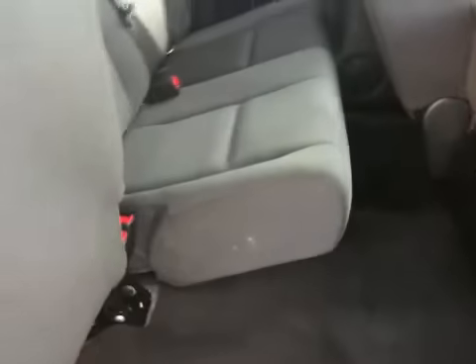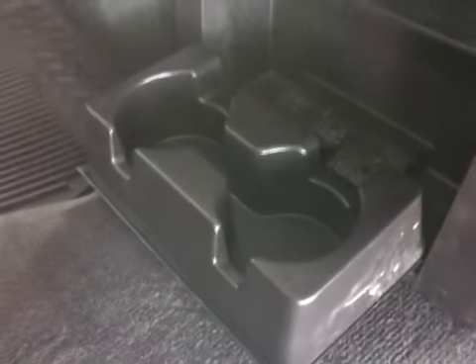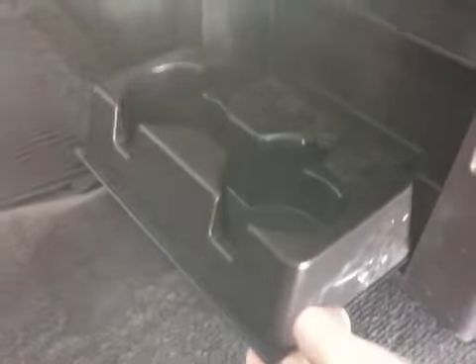The rear compartment of the vehicle has a cloth bench seat that flips up for easy storage. There are all your tools and jack for changing your spare tire. It's also got cupholders.